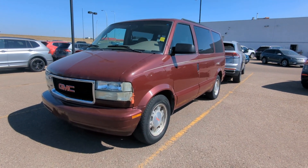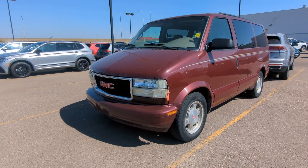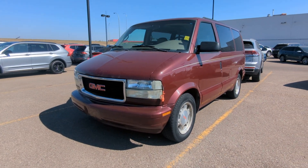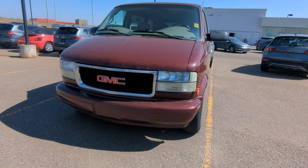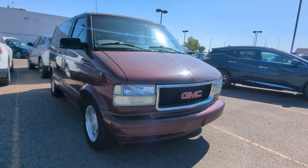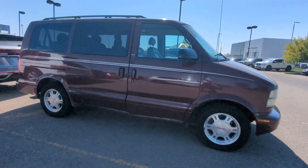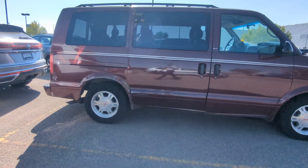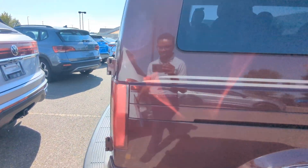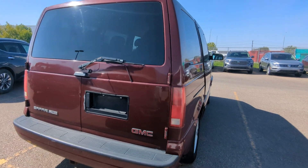Hey guys, it's Kennedy here shooting this from Straight Line Volkswagen in Medicine Hat. Right in front of me is a 2003 GMC Safari. I'm glad to say that we took it in on trade — it's a unique piece. They did stop making this, but it's in condition to be expected from a 2003.